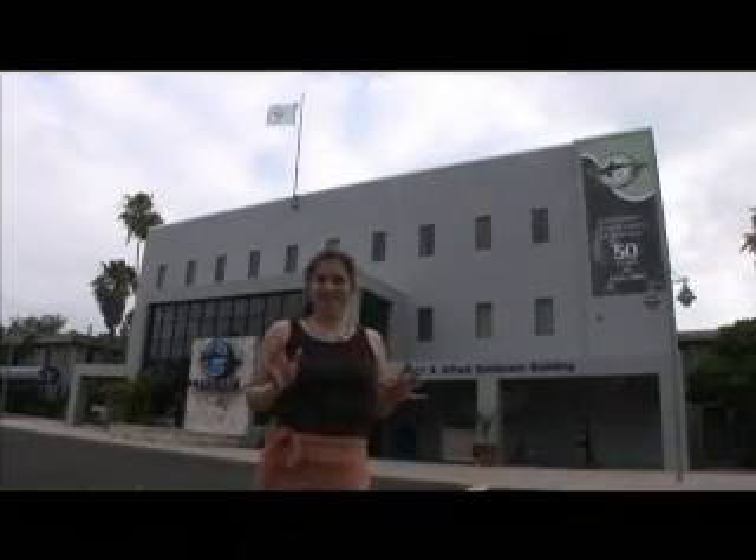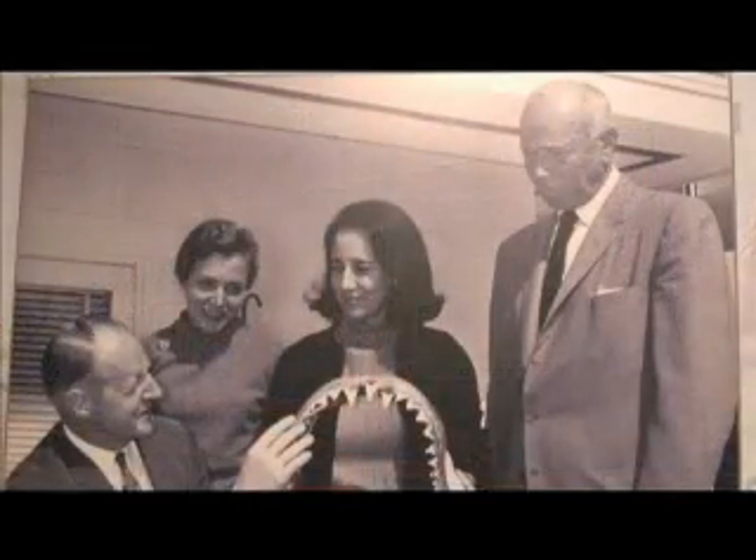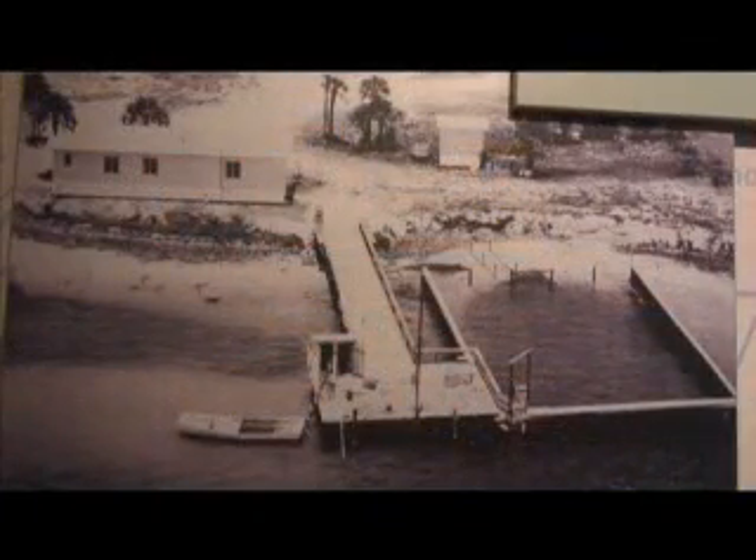Come explore the mysterious depths of the sea at the Mote Aquarium. In 1955, Dr. Clark set up a one-woman operation in a tiny shack to study sharks. Since then, the research at Mote has extended to include seven major areas of focus, with a research center devoted to each.